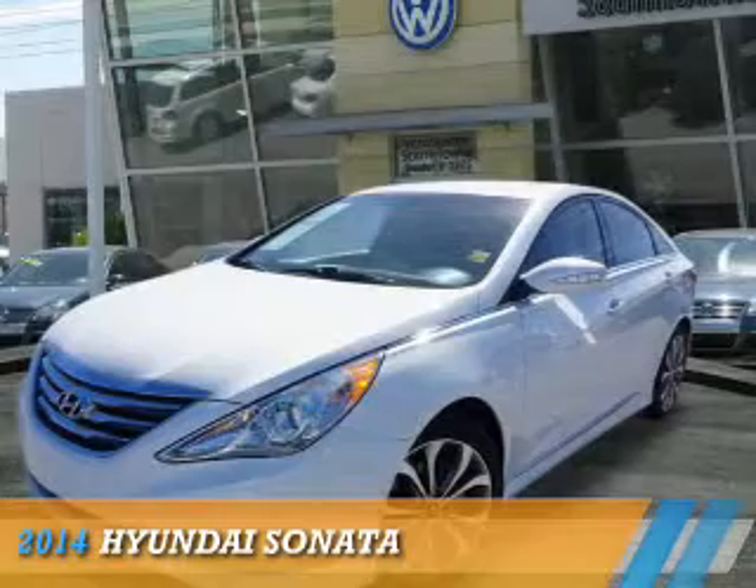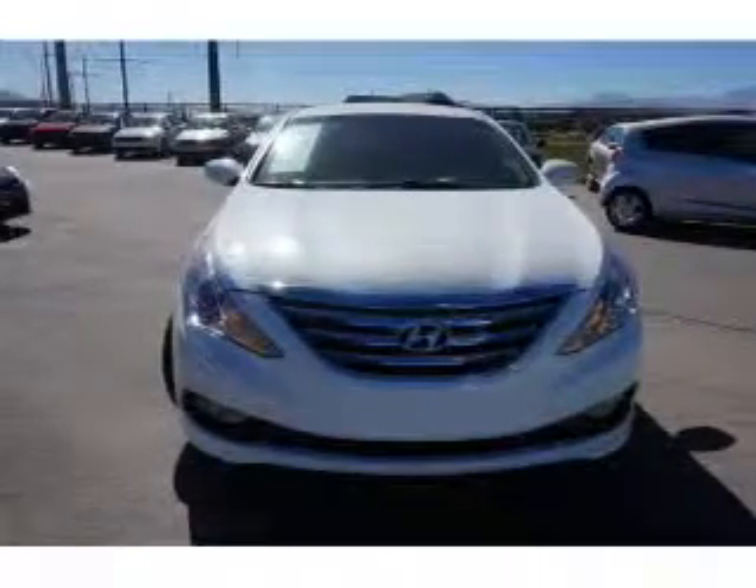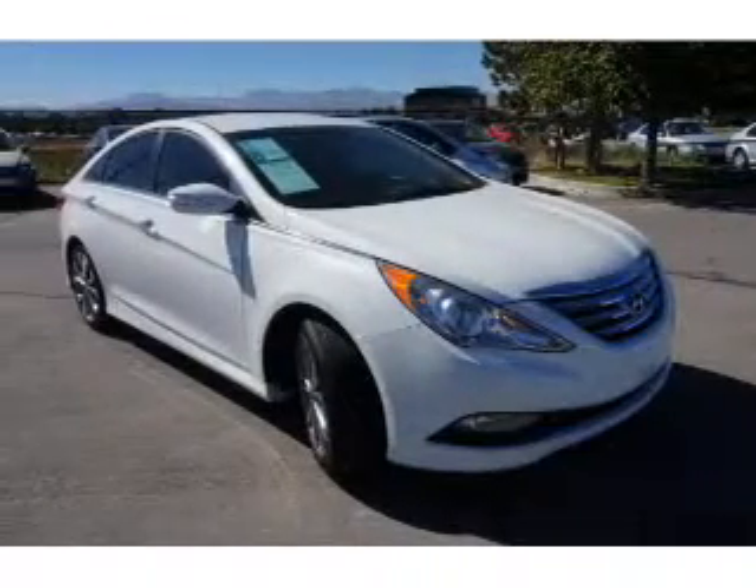Presenting the 2014 Hyundai Sonata. It's powered by Front Wheel Drive, a 2.4-liter, 4-cylinder engine, and an automatic transmission.